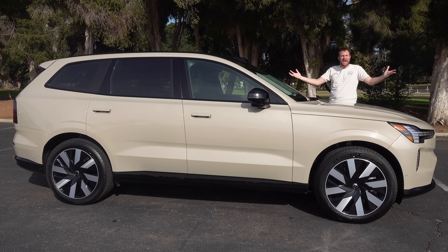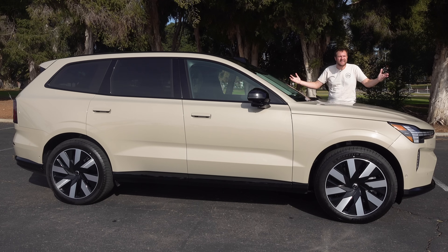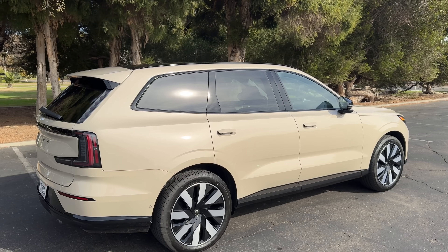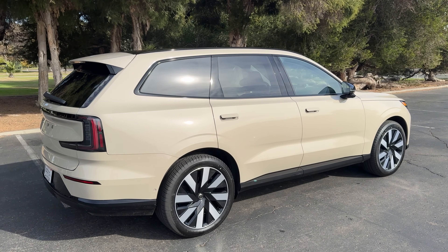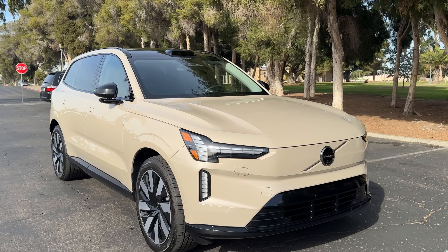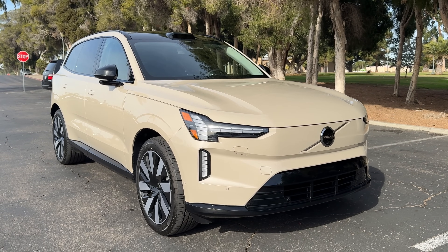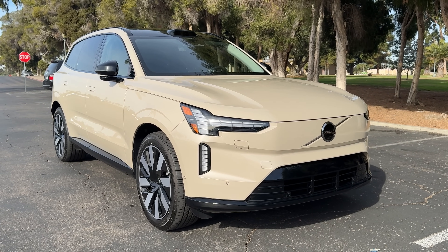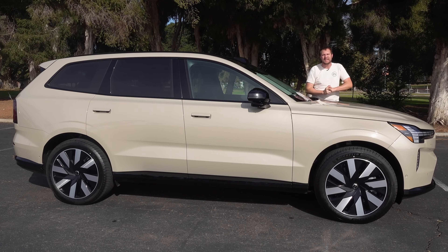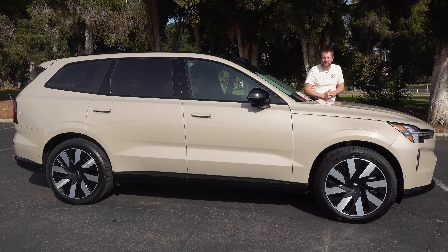This is the new 2025 Volvo EX90, a fully electric luxury SUV with three-row seating and a starting price of around $80,000. This is not just an electric version of the Volvo XC90 — it's a totally new, different car. Today I'm going to review the EX90 and show you all of its quirks and features.